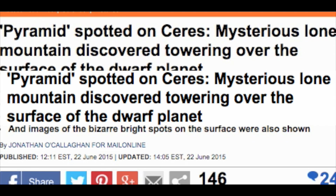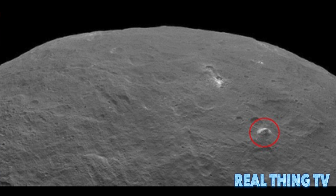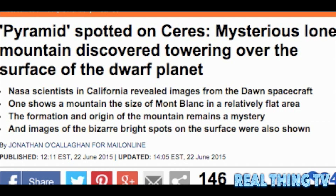A pyramid has been spotted on Ceres — a mysterious lone mountain discovered towering over the surface of the dwarf planet. NASA scientists in California revealed images from the Dawn spacecraft. One shows a mountain the size of Mont Blanc in a relatively flat area. The formation and origin of the mountain remains a mystery, and images of the bizarre bright spots on the surface were also shown.